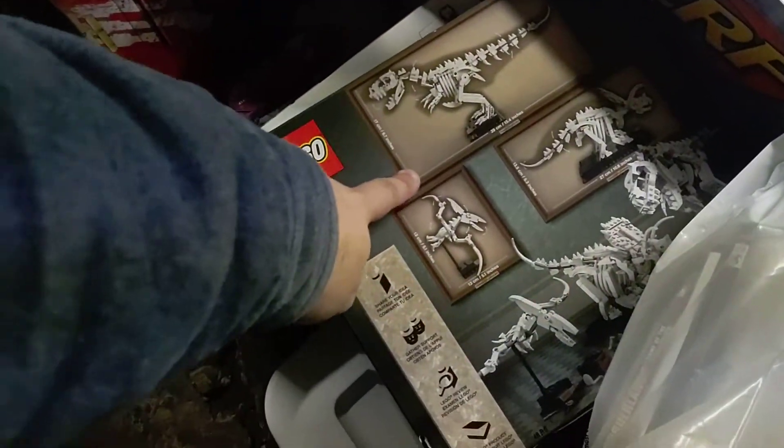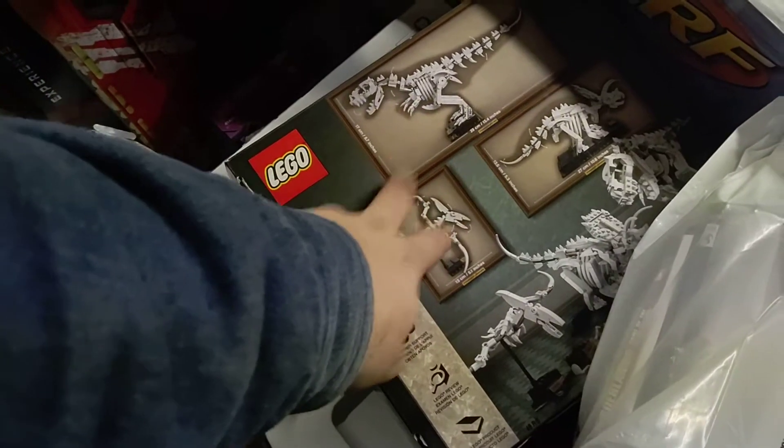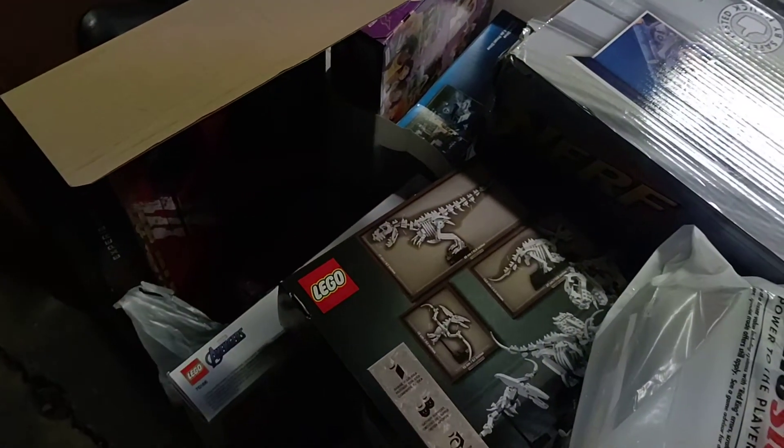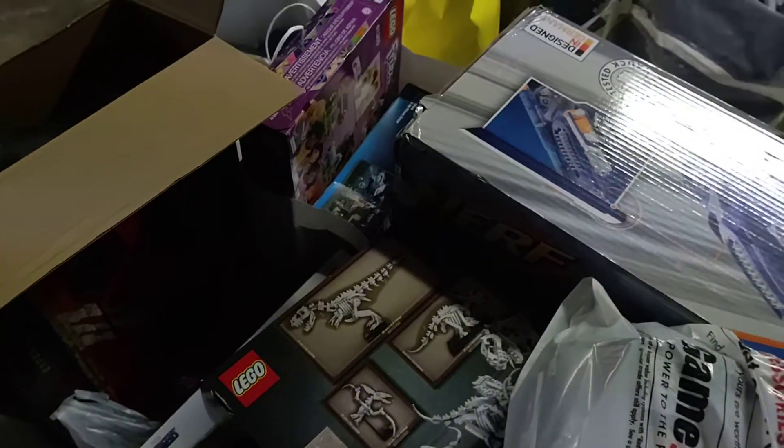This was from a GameStop that was closing, so I got a whole lot of stuff for dirt cheap. I got this for $45 — it used to be around $70 at Walmart, so that was great. I do love that set and I can't wait to build it. A whole lot of Lego backlog is in here.